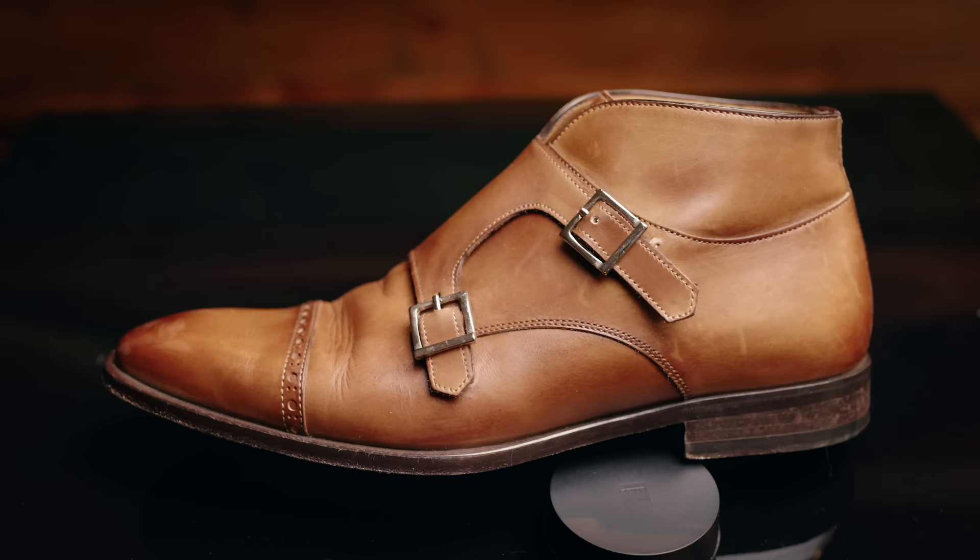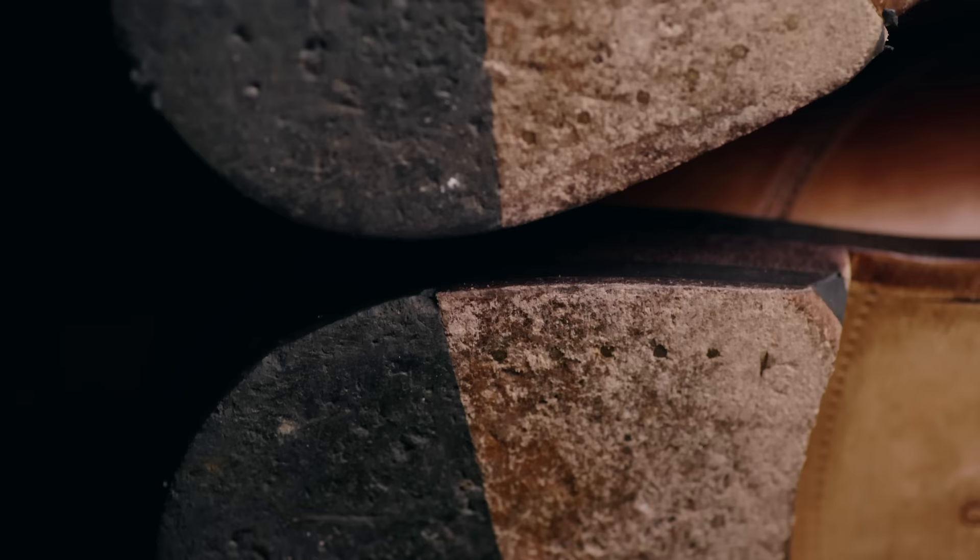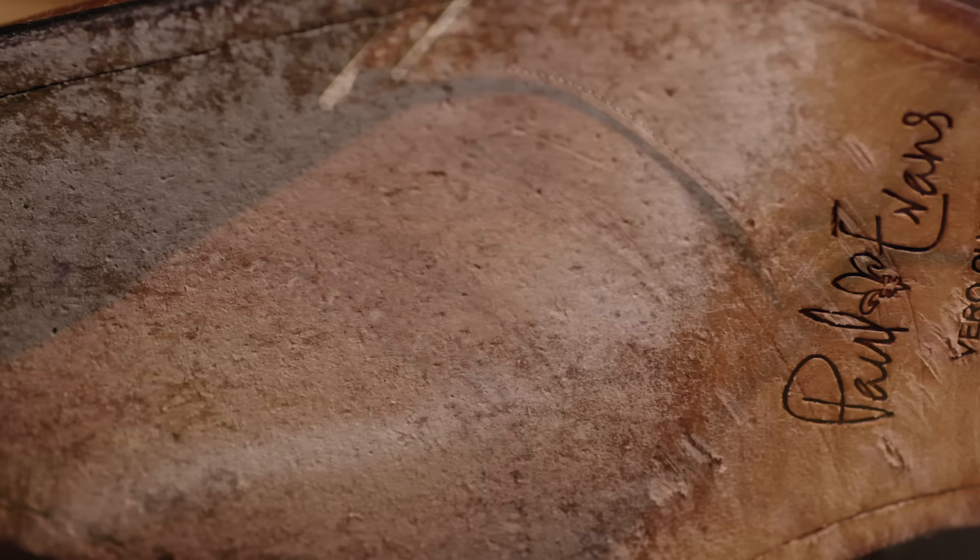First up are these Paul Evans double monk strap dress boots. Honestly, these really count more as a dress shoe than an actual boot. There were a few issues that came out right off the bat. The first one was they wore way quicker than any other shoe or boot that I had at the time. These were the most expensive boots I had bought to that point — about $475 — and my Alden cap toes were way outlasting these things. They just seemed to deteriorate every time I wore them.